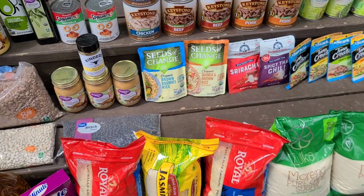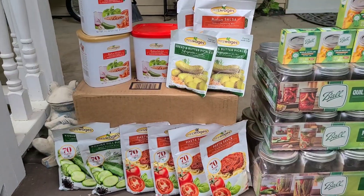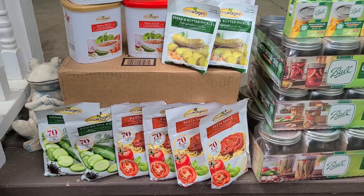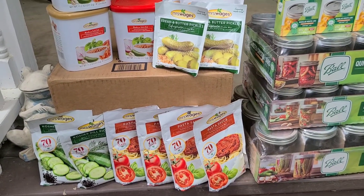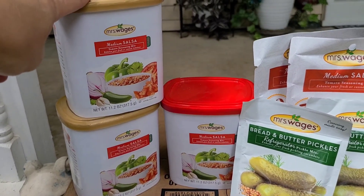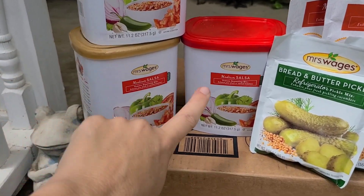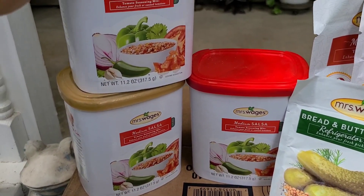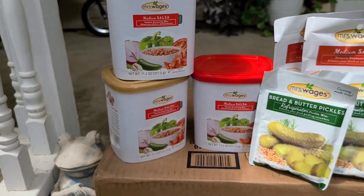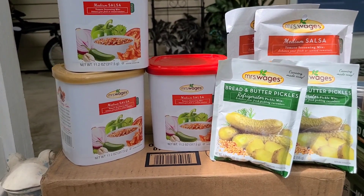Now I'm excited to show the canning supplies — we really stocked up and have been trying to replace what we've used. When it comes to making salsa we really like Mrs. Wages salsa. We bought three packages of Mrs. Wages medium salsa — 11.2-ounce size. When we make it we add our own peppers, onions, and garlic on top of the packet.